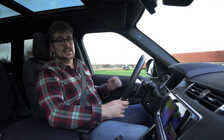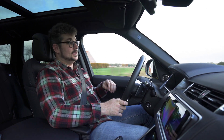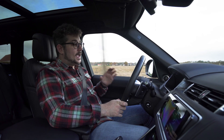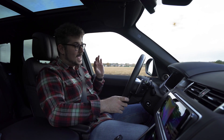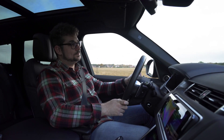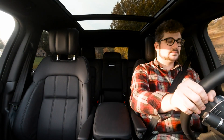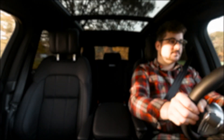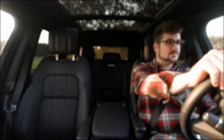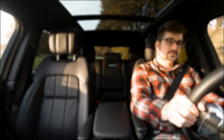Zo weet deze Range Rover Sport dus echt wel een mooi pakketje te bieden. Hij is enorm comfortabel, ook zeer efficiënt met deze hybride aandrijflijn en hij weet ook enorm veel ruimte te bieden. Wil je een leuke rit? Kan dat ook zeker. En dus is deze Range Rover Sport een zeer overtuigende en enorm knappe auto. Wil je meer CarView? Abonneer dan op ons YouTube kanaal en klik zeker op dat duimpje omhoog. Op onze website kan je ook alle fotoshoots vinden van onze testwagens en nog veel meer. Alvast bedankt om te kijken en tot de volgende keer.